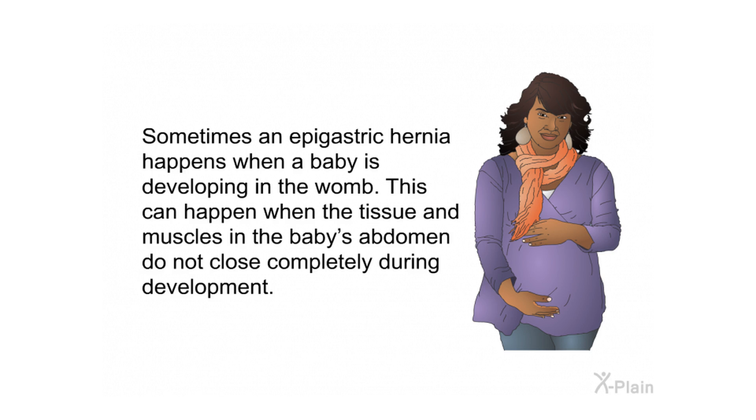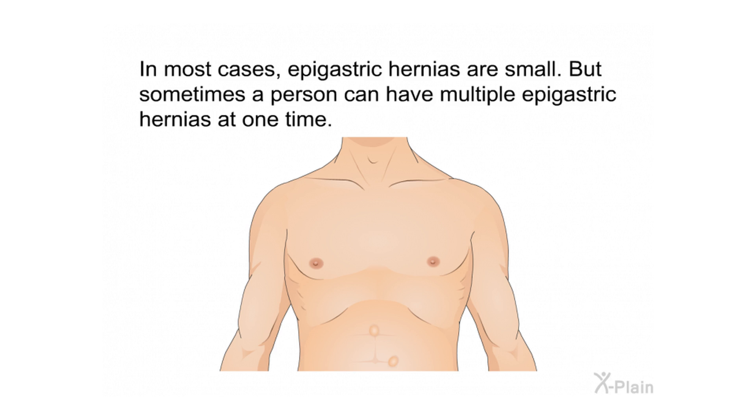Sometimes an epigastric hernia happens when a baby is developing in the womb. This can occur when the tissue and muscles in the baby's abdomen do not close completely during development. In most cases epigastric hernias are small, but sometimes a person can have multiple epigastric hernias at one time.